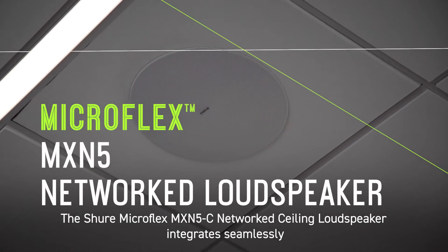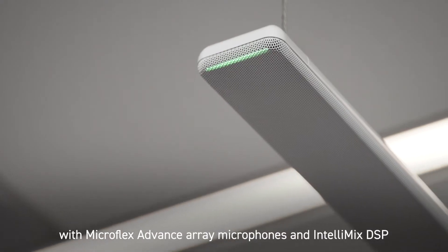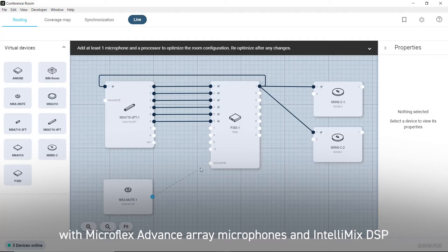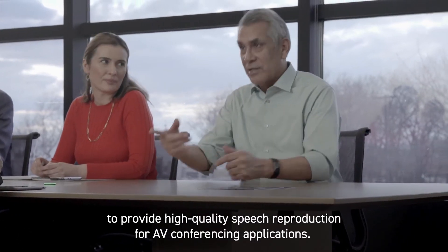The Shure Microflex MXN5C network ceiling loudspeaker integrates seamlessly with Microflex Advance Array microphones and Intellimix DSP to provide high-quality speech reproduction for AV conferencing applications.